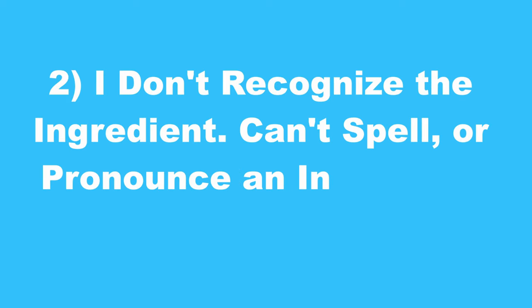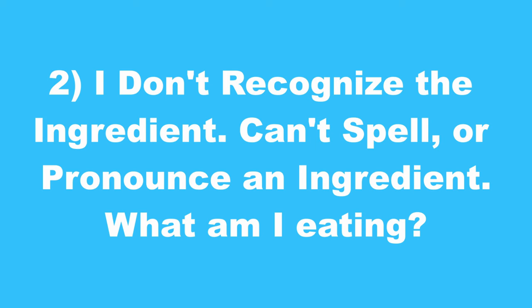Second, if I do not know what an ingredient is, or I can't spell it or even pronounce it, I wonder what I'm eating. So I leave that food and buy an alternative.